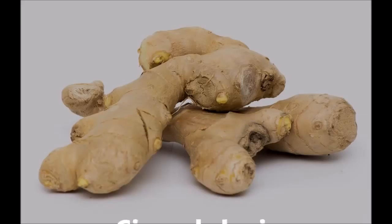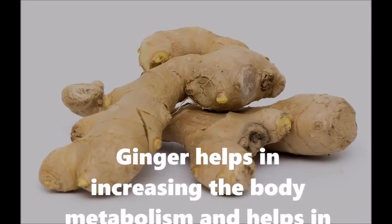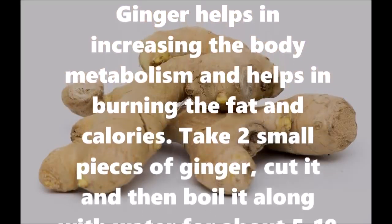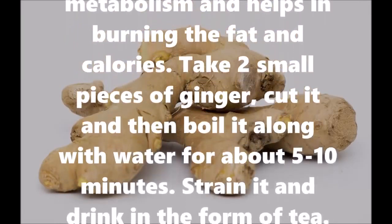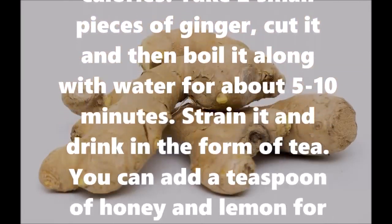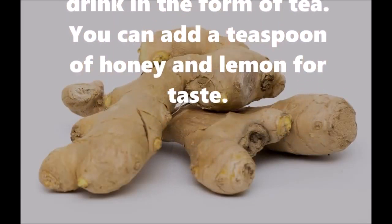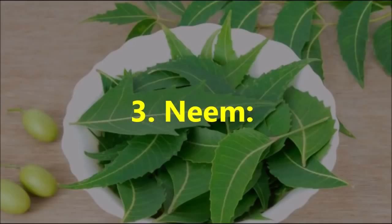2. Ginger: Ginger helps in increasing the body metabolism and helps in burning fat and calories. Take 2 small pieces of ginger, cut it and then boil it along with water for about 5-10 minutes. Strain it and drink in the form of tea. You can add a teaspoon of honey and lemon for taste.